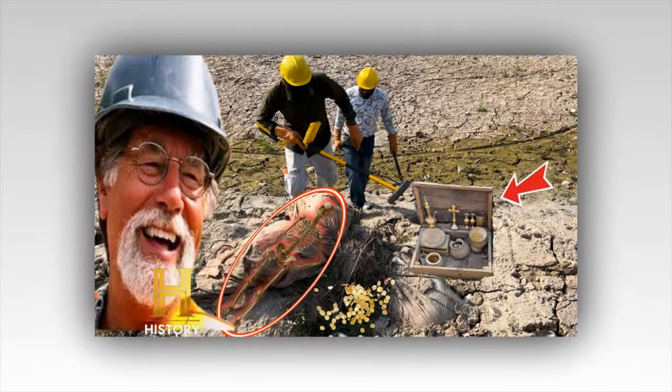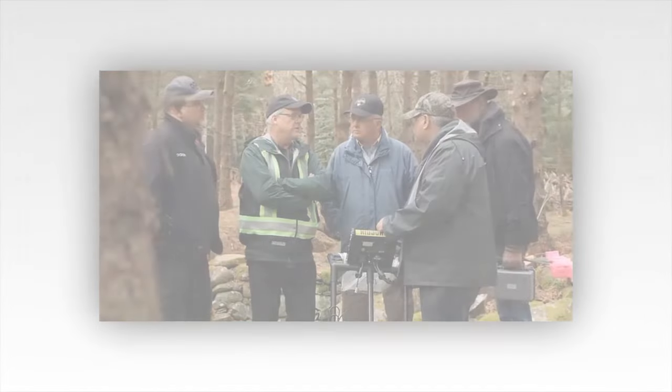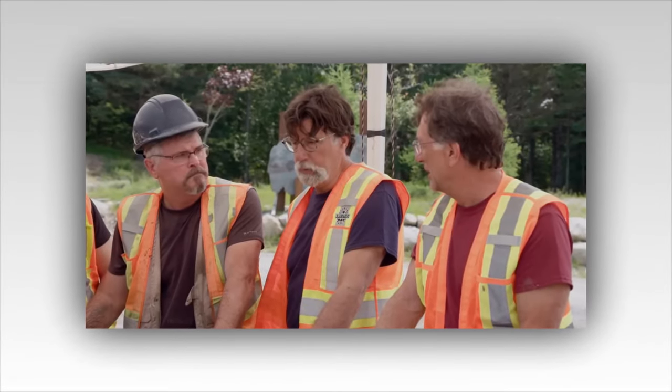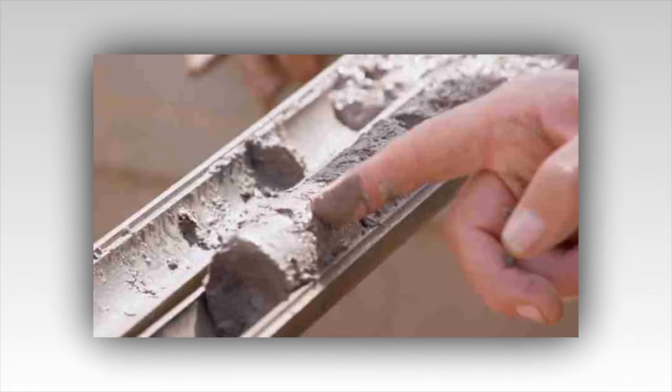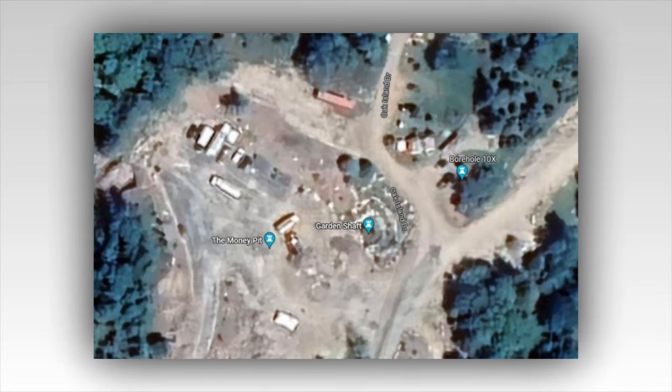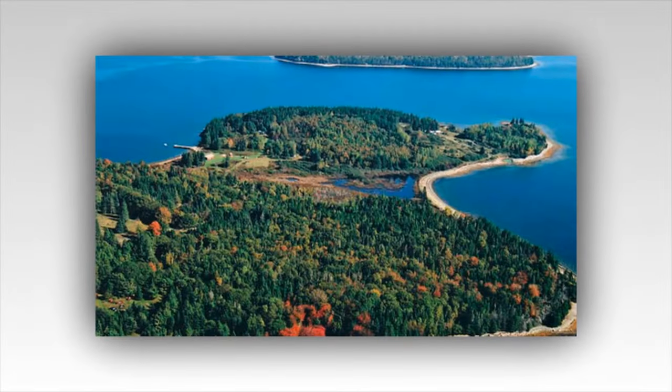Or are they clues left by the original builders of the island's intricate underground network? The sun reaches its zenith, casting a warm glow over the excavation site. Sweat glistens on the brows of the team members as they work tirelessly, driven by a sense of purpose that transcends mere financial gain. For them, this quest is about more than just riches — it's about solving a historical puzzle, understanding the legacy of those who came before, and perhaps even rewriting history. As the excavation continues, the team encounters unexpected challenges. The ground becomes increasingly unstable, threatening to collapse under the weight of the machinery. Undeterred, the team employs innovative engineering techniques to reinforce the shaft, ensuring their safety as they delve deeper into the earth. Each obstacle they overcome strengthens their camaraderie and fuels their determination.